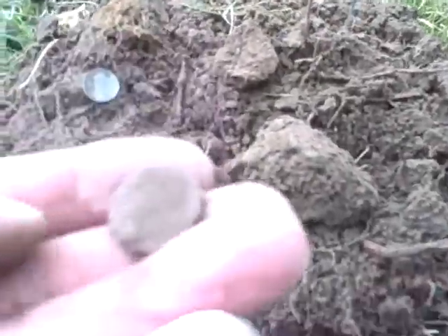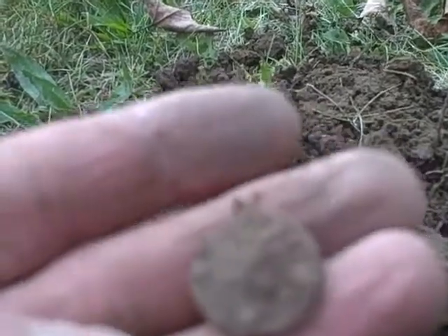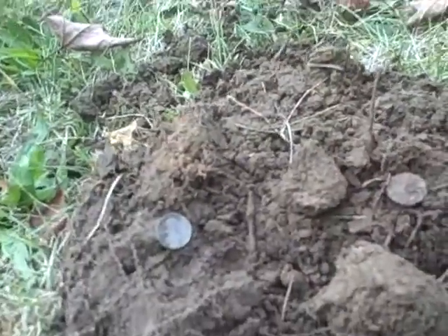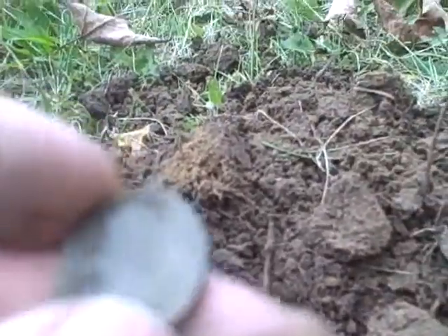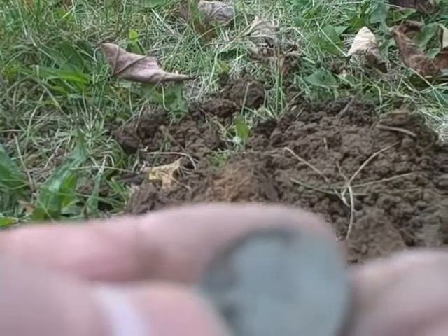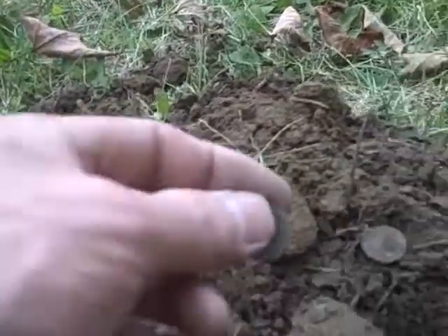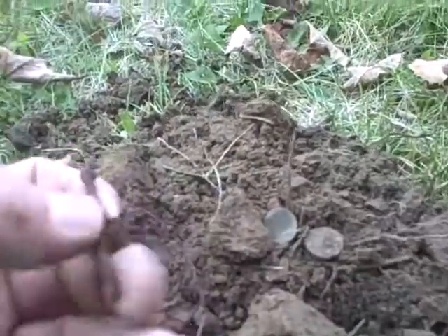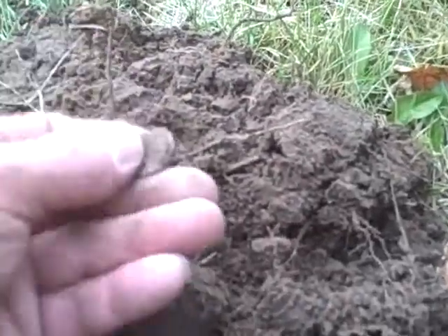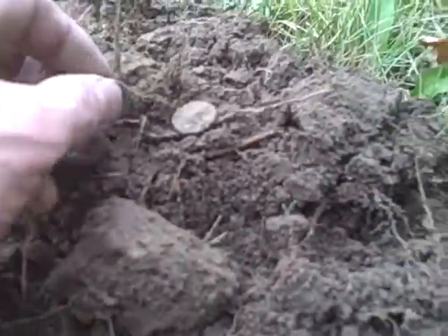Just had a signal right here. First thing that came out was this, and I wasn't sure if it's a zinc or maybe a steel cent, because after that there was still a high tone and I pulled this green wheat - it's like a 46. Can't tell, I don't think there's a mint mark. It's a wheat cent, then after that a nail. This might be a wheat or might be a steel cent.